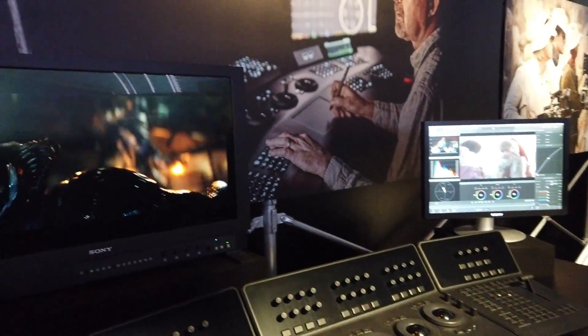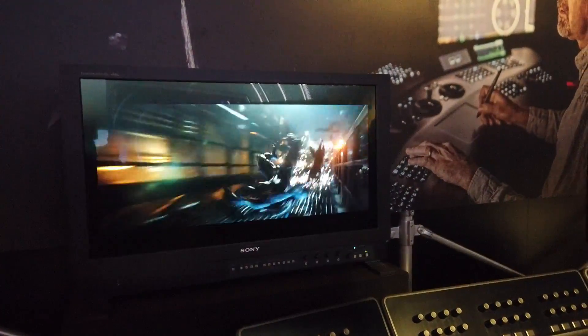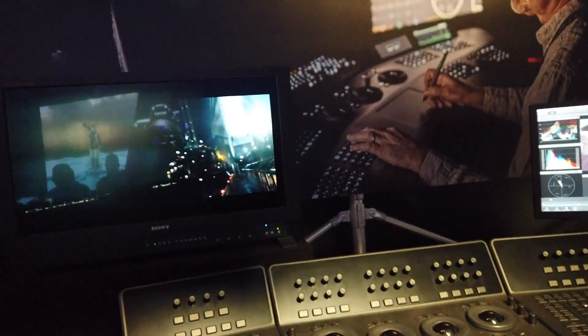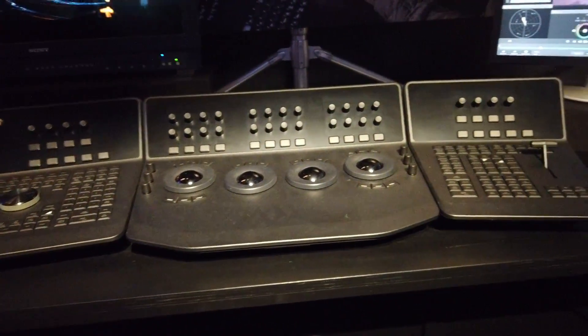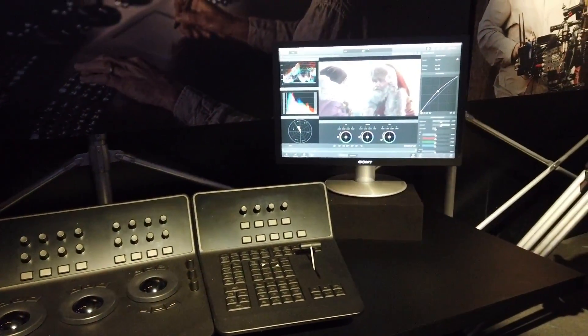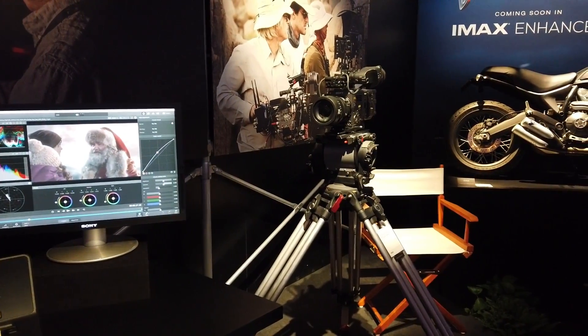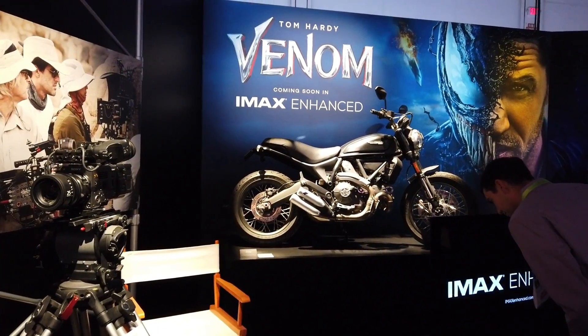This is more like a cinematic kind of monitor — very, very nice, very cool. All the controllers. Another monitor over here. And over here we have a professional camera.